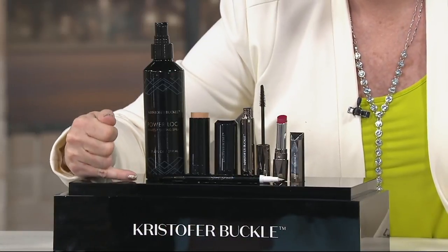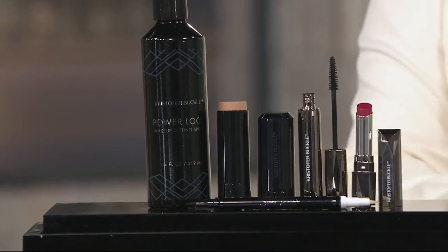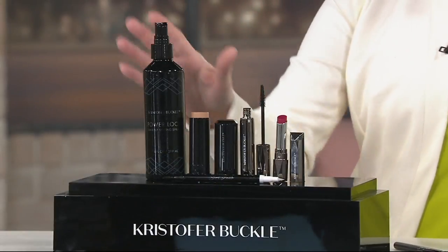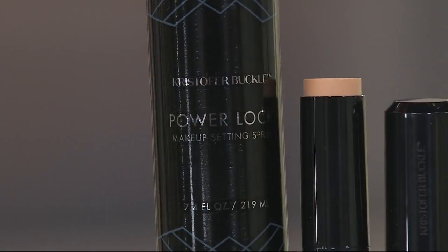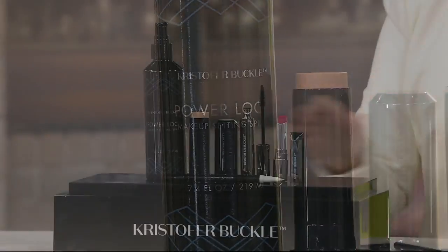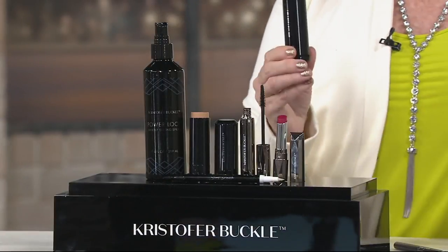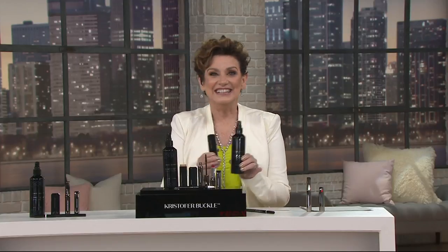If you can't line, you will be able to eyeliner. Here is this gorgeous eyeliner, and all of the products I just told you about are exclusive to QVC. Then we have the most talked-about product in the business — it's called Power Lock Makeup Setting Spray. It's how all those gorgeous faces look stunning. You could get the foundation and the setting spray and spend $64 and change at QVC.com, or use six easy payments and get the entire full five-piece kit for less than that.